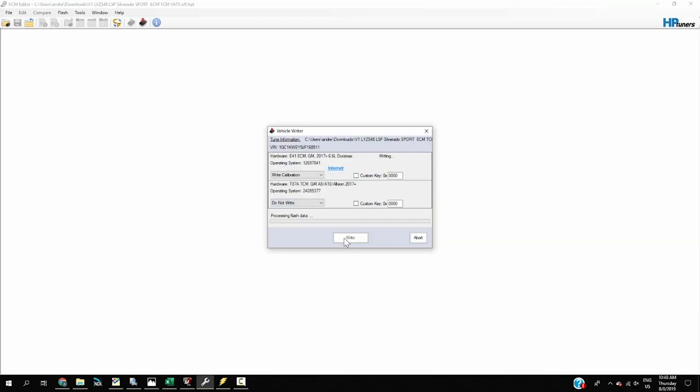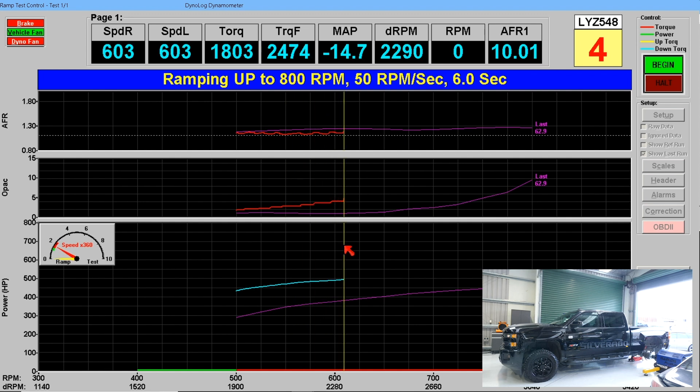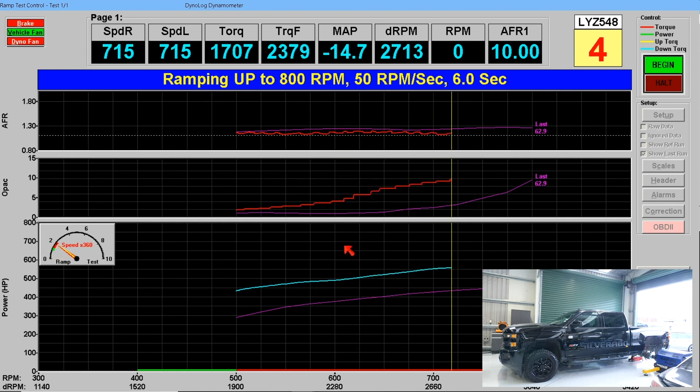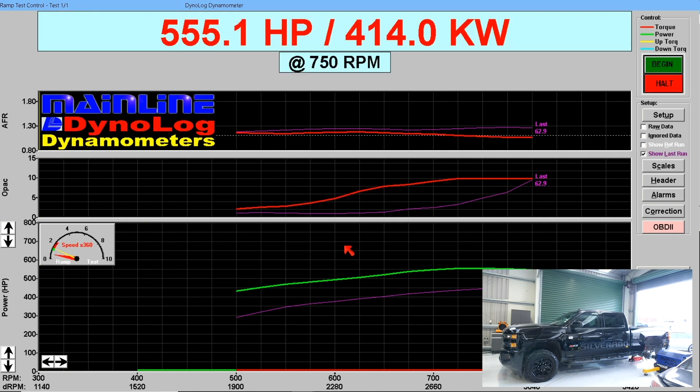Now let's go ahead and load up that modified file and see how that compares. We have our modified tune file flashed in. This modified tune produces 555 wheel horsepower.